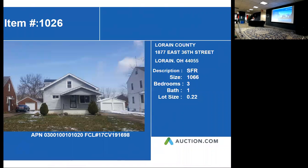Next up we have 1877 East 36, Moraine, Ohio. This property was built in 1941. The architecture type is single family. Three bedrooms, one bath. All square footage is 1,066 square feet. The lot size is 9,583 square feet.